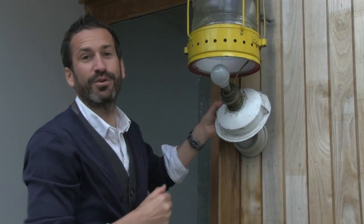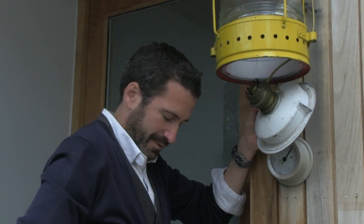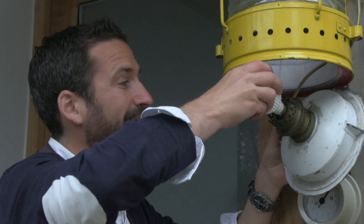I'm switching this 60 watt tungsten bulb for an LED opal bulb. Now it produces the same amount of light, but magically uses 80% less electricity.